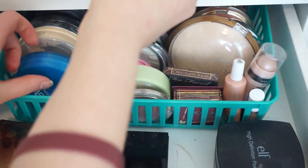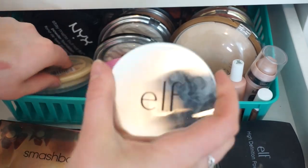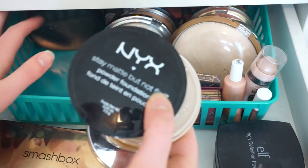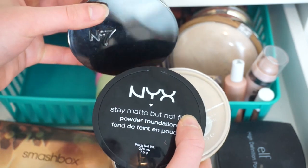A Wet n Wild Cover All Press Powder, CoverGirl Clean Matte Powder, the Elf Finishing Powder, Rimmel Stay Matte Powder, NYX Stay Matte But Not Flat Powder, and the No. 7 Loose Powder in Translucent. That's a lot of powder.